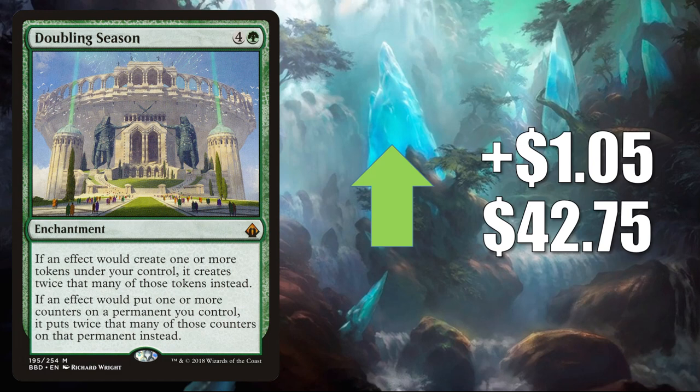Doubling Season from Battlebond — this has been going down in value because it was reprinted in Double Masters. This particular copy bounces back a little this week. It goes up LR $0.5 to $42.75. Highly played Commander card — it's in Atraxa Praetors' Voice builds and much more in the format. Also, it's seeing some more play now alongside Hamza Guardian of Arashin and Lathiel the Bounteous from Commander Legends.